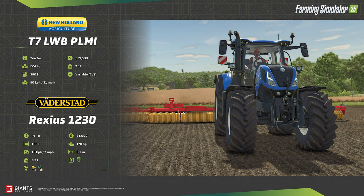Next we have the Vanderstan Rexis 1230 roller. The roller is available in six different configurations from 6.5 meters to 12.3 meters. It costs $81,000 and can be configured with a seeding system that will hold 180 liters of canola or sugar beet seeds.